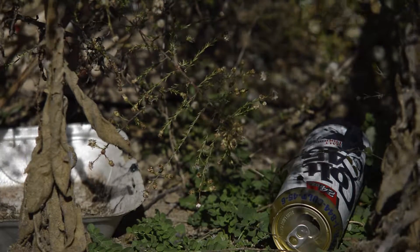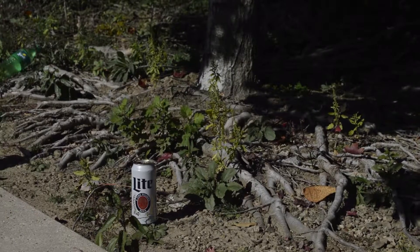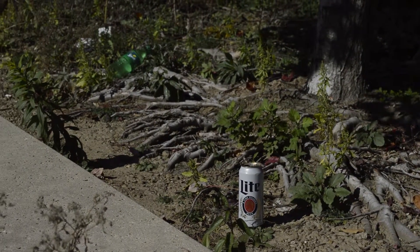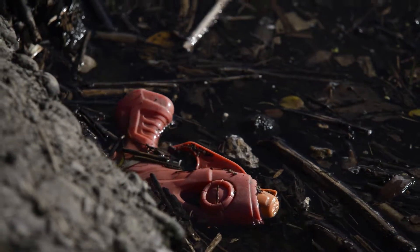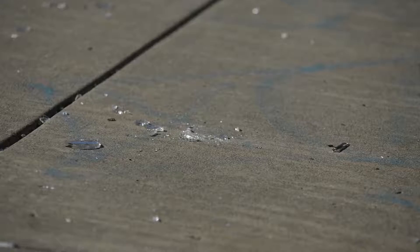Unfortunately, this park has slipped down in priority for maintenance. We've seen over the past couple of years some of the native plantings have grown a little bit out of control. There's been some invasive species, invasive weeds. And of course, graffiti and litter and vandalism have occurred here because there's not a lot of people who pass through this area to report those maintenance issues or to even prevent them just by being here as a presence on the trail.